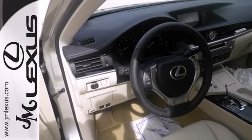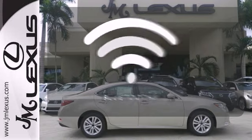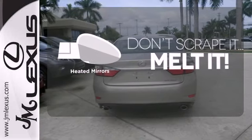Marvel at the smooth lines of the exterior and the generous room for passengers. Bluetooth wireless technology keeps you in command and in touch. Have fun behind the wheel with a V6 under the hood. Avoid scraping snow and ice with heated mirrors.